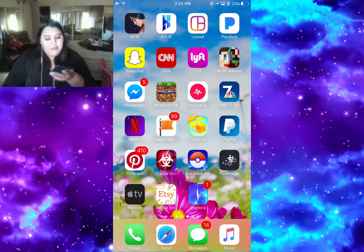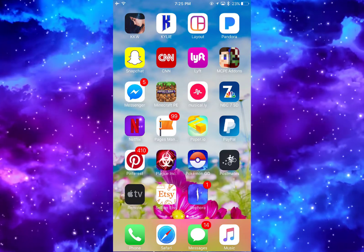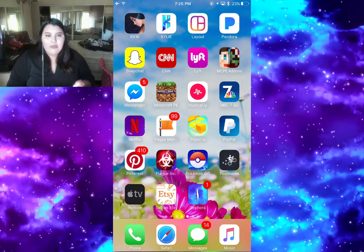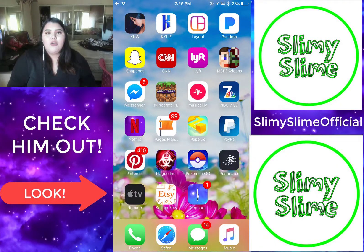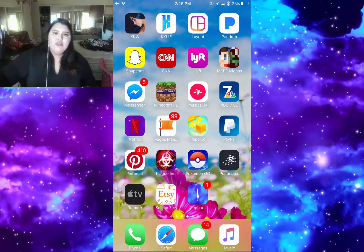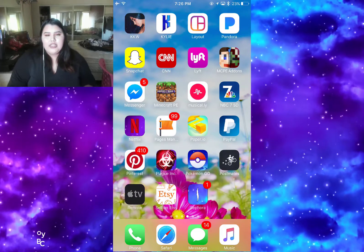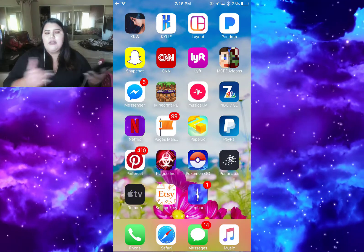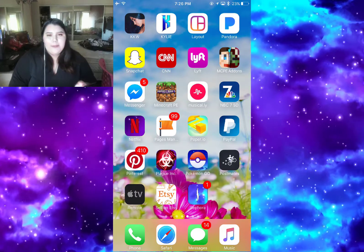Then I have Postmates and my Apple TV remote. Then I have the Etsy seller app - my brother has a shop on Etsy where he sells slimes. He makes them but I'm the one that manages the packages, figures out how much it costs to send, and handles the business side. I'm almost like the manager, so that's why I have that on my phone.